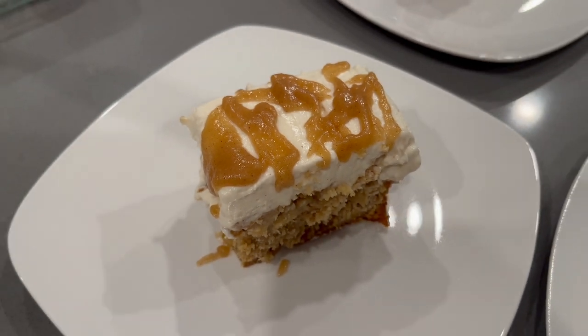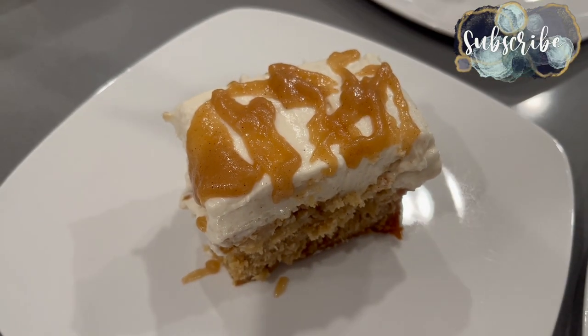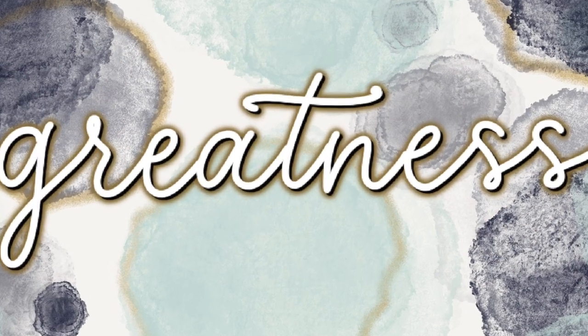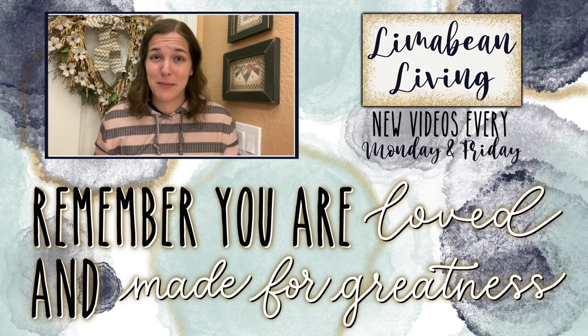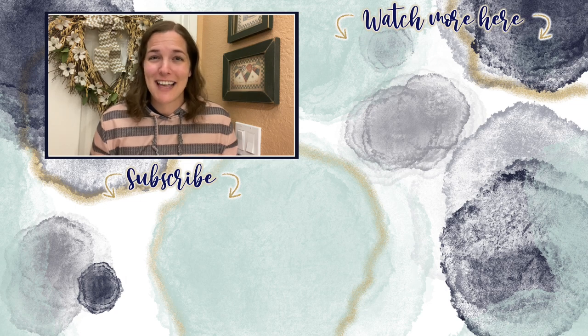Thank you guys for watching this extremely long and random update video. I hope you liked it — if you did, give it a thumbs up and subscribe if you're new. I would love to have you stick around. Every Monday and Friday you can find motherhood and lifestyle content on this channel — yummy recipes, easy DIYs, mom hacks, cleaning and organization, or a combo of everything. You are loved and made for greatness — I'll catch you in the next one.